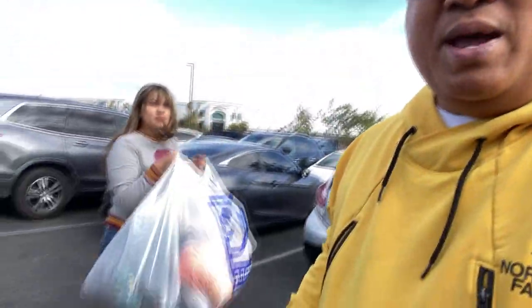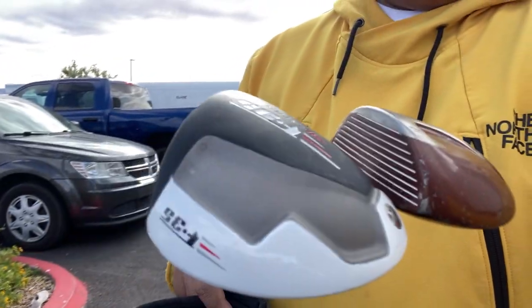Alright guys, so we just got out of there and did really, really well. We got three bags full of stuff and these two golf clubs — that one's like a hundred dollar golf club right there — plus this Lesson hat and this Cannon carrot bag. We spent a total of thirty-one dollars for everything. It was like a dollar sixty-nine a pound, I think. We did really, really well.